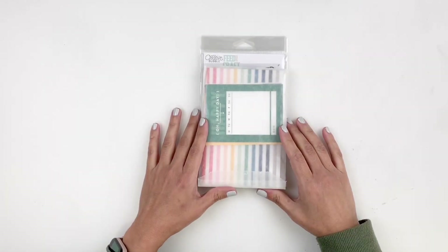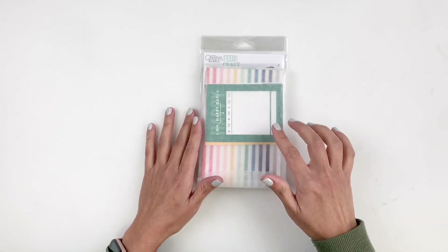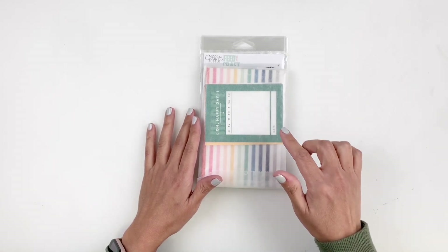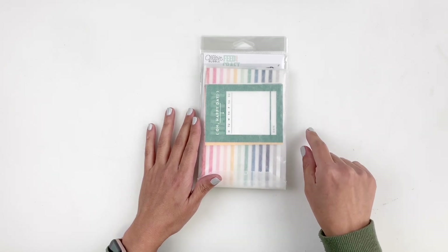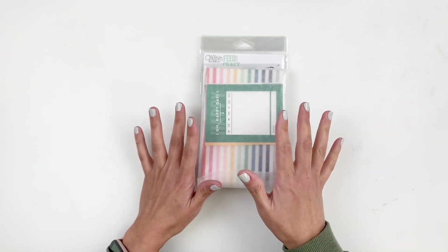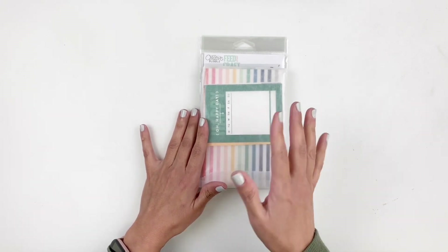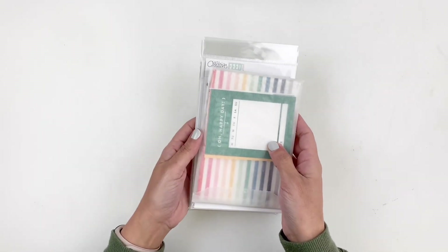Hi everyone, this is Hiva from My Little Journal and today I'm really excited to be sharing with you the new kits and add-on stamp sets that are releasing today, which is November 15th, 2020 at Feature Craft. These are so beautiful, so fun and I want to dig in and share with you all the beautiful products that are releasing. So let's start with the kit.